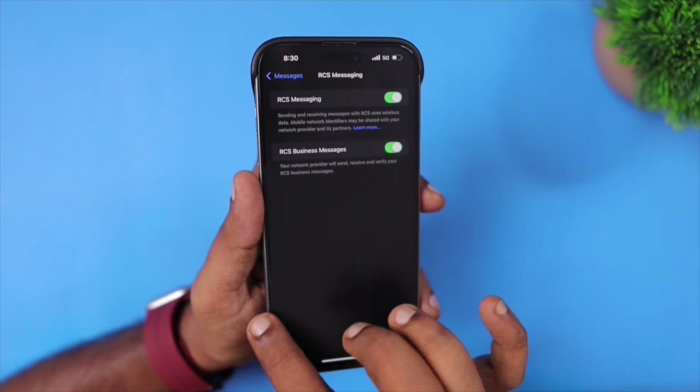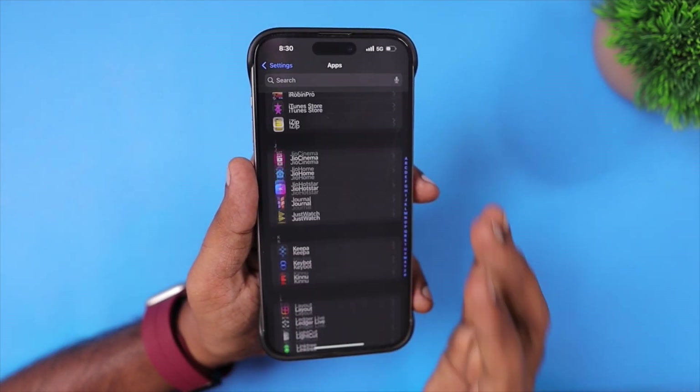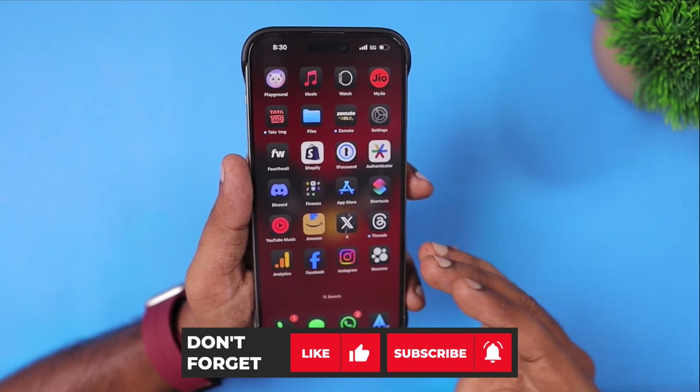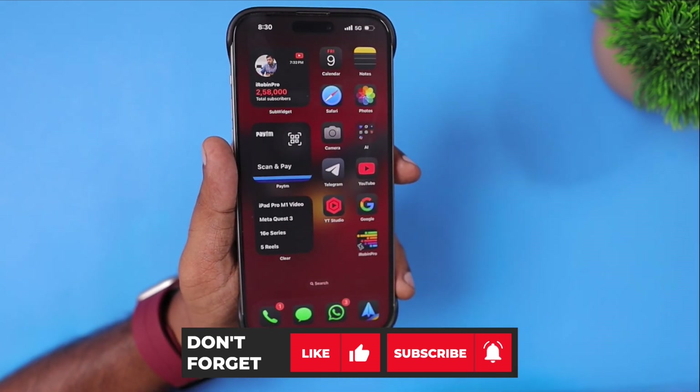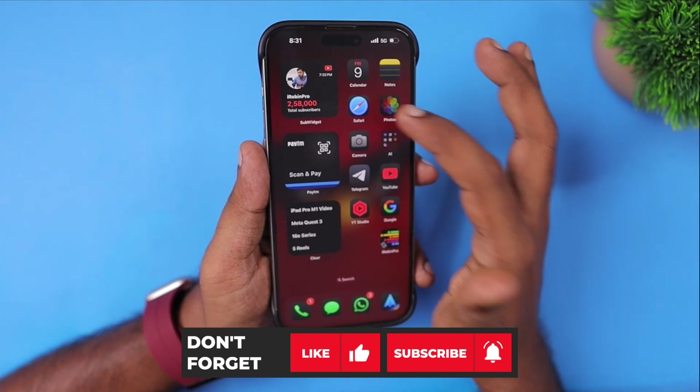Keep the toggle on. Once the network support is enabled, you will be able to send multimedia messaging between iPhone and Android devices from your Messages application. So these are the important features and changes that come to your iPhone and iPad with the iOS 18.5 and iPadOS 18.5 release.